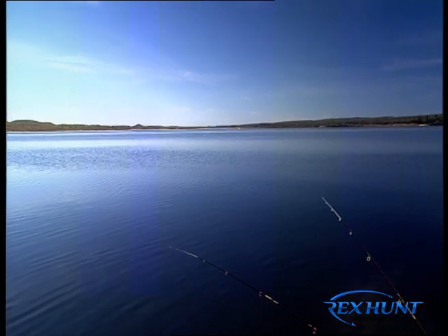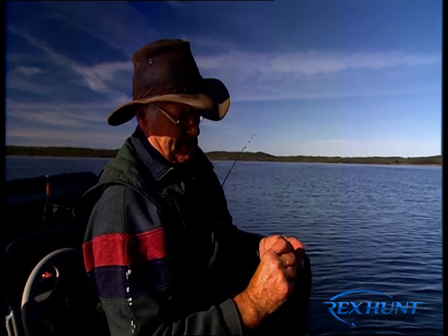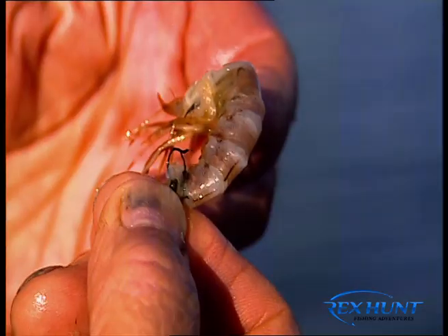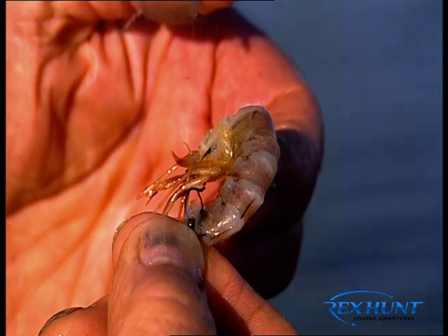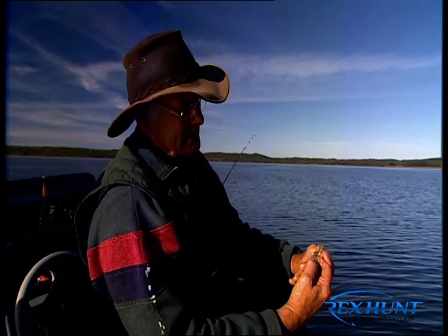I'm shelling my prawn. People ask me about that, and I say when I eat prawns I shell them. I love bream, I love to catch them, and I don't expect them to eat a prawn shell and all. I've left my hook clear — not working yet, but it's about to.